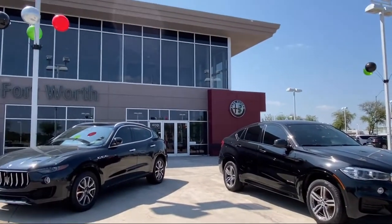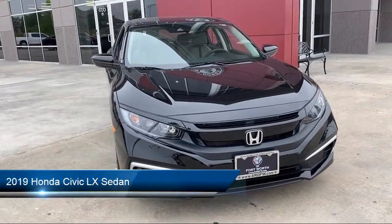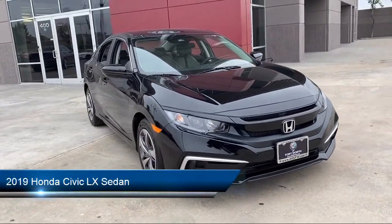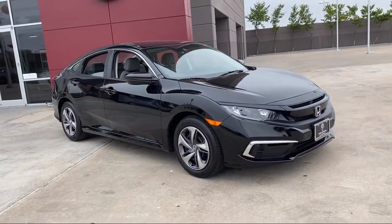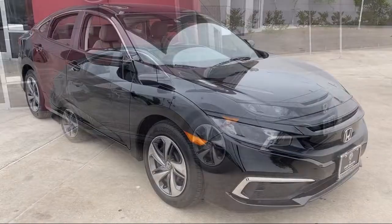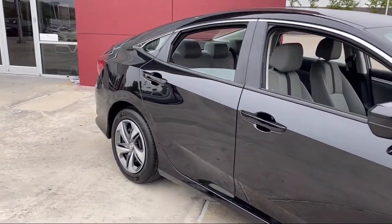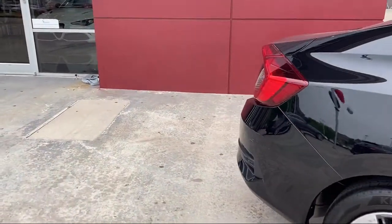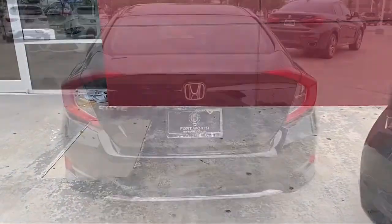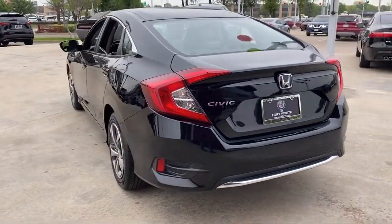Welcome to Alfa Romeo of Fort Worth, and here's a look at another one of our great vehicles from our inventory. It comes equipped with fully automatic headlights, steering wheel controls, keyless entry, auto high beam headlamp control, rear view camera, tire pressure monitoring system, dual front side impact airbags, air conditioning, traction control, power windows, and has less than 15,000 miles on the odometer.